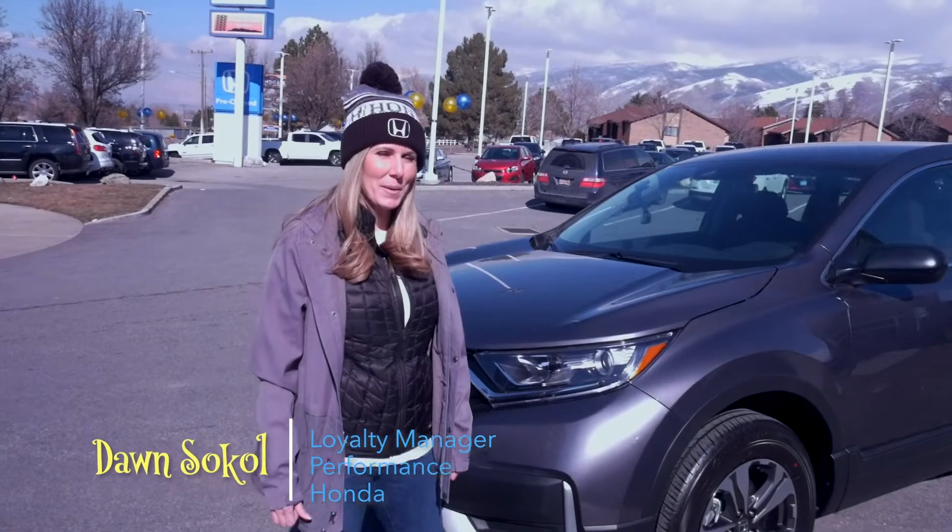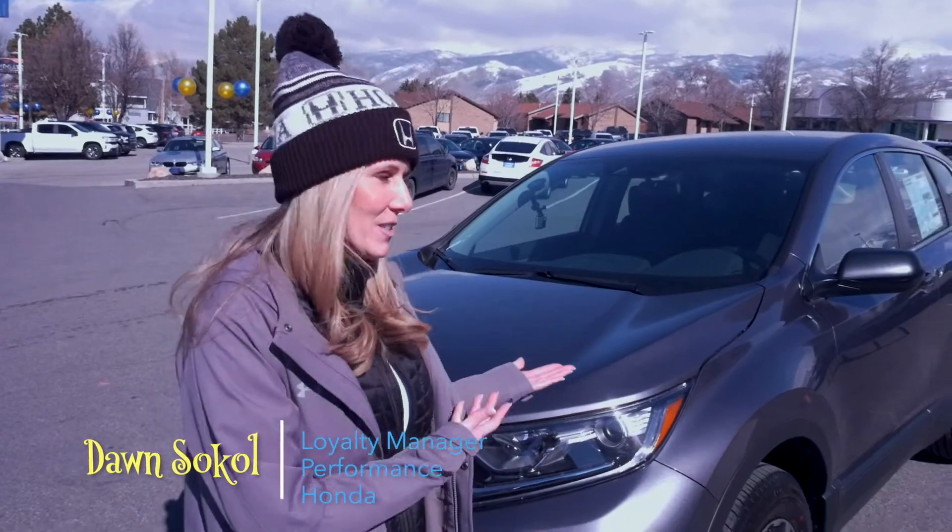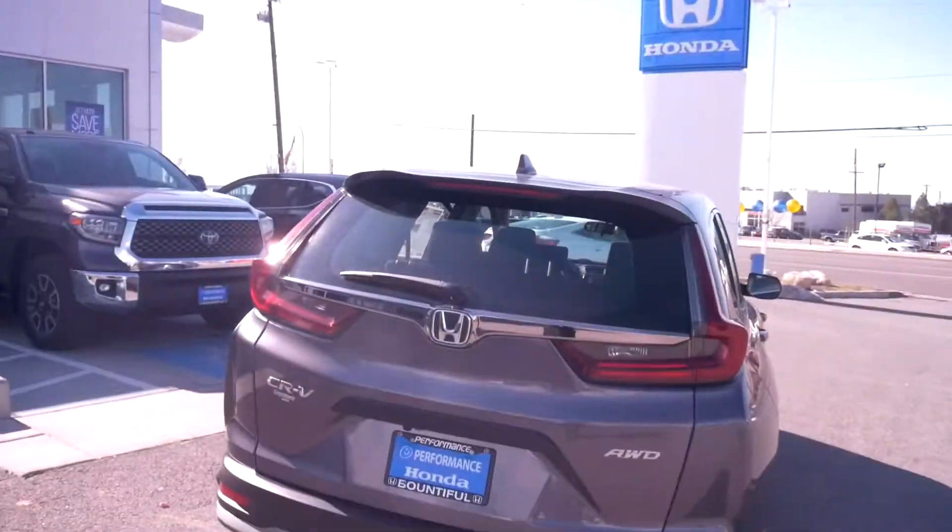Hey, my name is Dawn Sokol. I'm here at Performance Honda Bountiful and I'm going to show you this new 2020 CR-V LX.